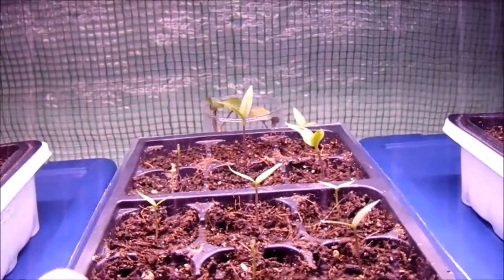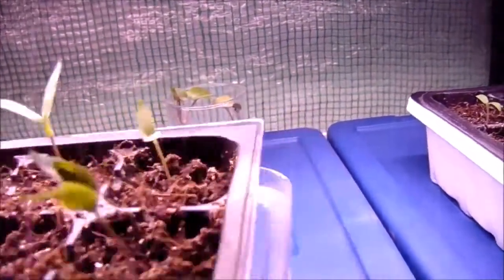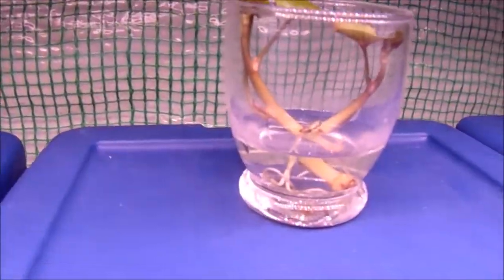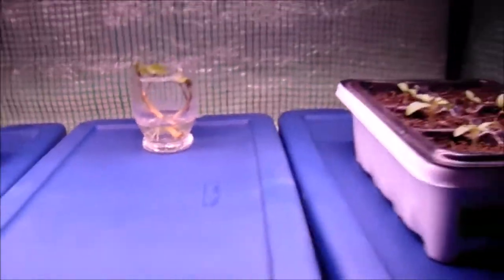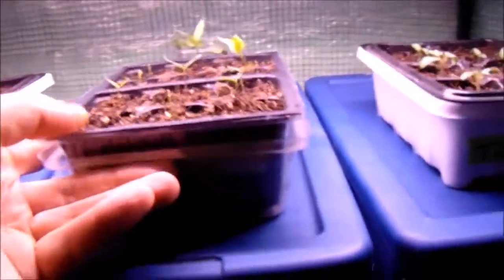Angel also noticed some sprouts coming off one of our sweet potatoes in the cupboard, so she put them in water and they're rooting. We might use that leftover cup for those, but that's some sweet potato sprouts — way too early!